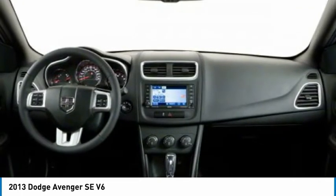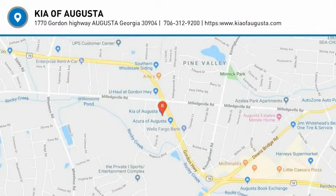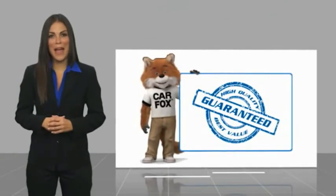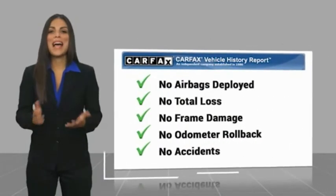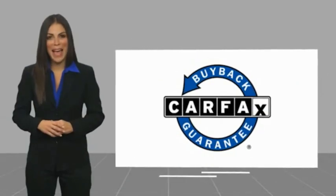Is love at first sight really possible? Let us know when you stop in. Here's another high quality vehicle with a Carfax vehicle history report. Be sure to find a complimentary copy of this report online or contact the dealership. This vehicle qualifies for the Carfax buyback guarantee.